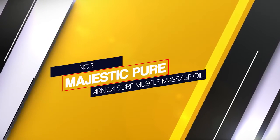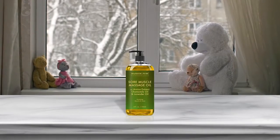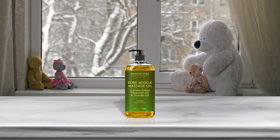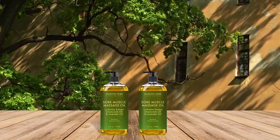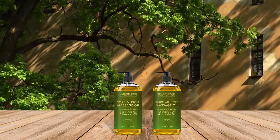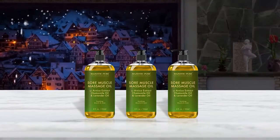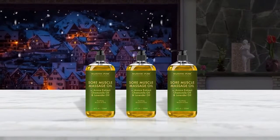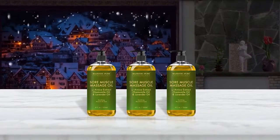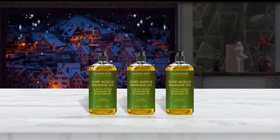Number 3. Majestic Pure Arnica Sore Muscle Massage Oil. Majestic Pure 100% Natural Sore Muscle Massage Oil is a wonderful blend of essential oils crafted to soothe sore, tired muscles. Designed for easy absorption, the oil's natural scent helps melt away tension. Perfect for a relaxing massage while leaving skin feeling nourished and hydrated. Rub a very small amount on the inside of your elbow area to test for any allergic reactions before use. Avoid contact with ice and keep out of the reach of children, and if you're pregnant, consult with your healthcare provider before using.